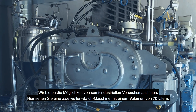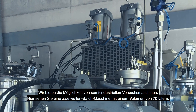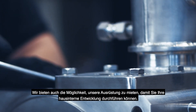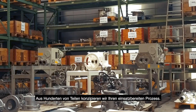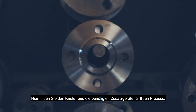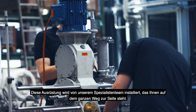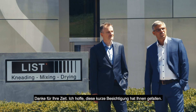We provide the possibility of pre-industrial dry machines. Here you can see a two-shaft batch machine of 70 liters volume. We also provide the possibility to rent our equipment to enable you to do your in-house development. From hundreds of parts we design your process, ready to be put into action. Here you find the NIDA and the needed accessory equipment for your process. This equipment will be installed by our team of specialists who will also assist you all along the way. Thank you for your time — I hope you enjoyed this short presentation.